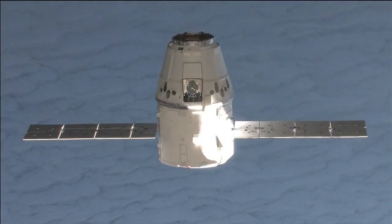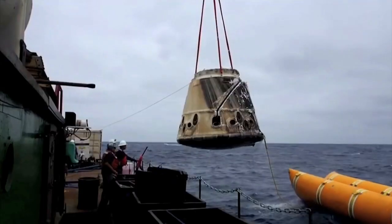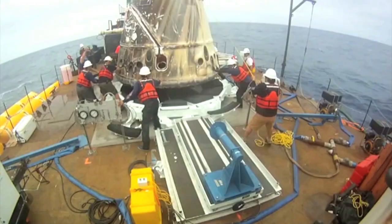The first SpaceX trip to the station was in May 2012, and it completed its part in the COTS program that same year.